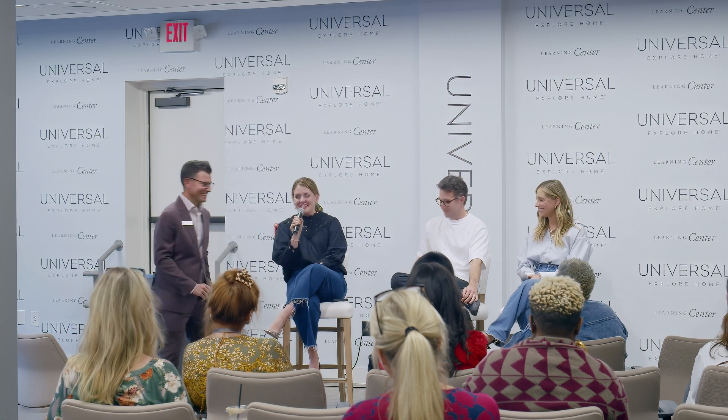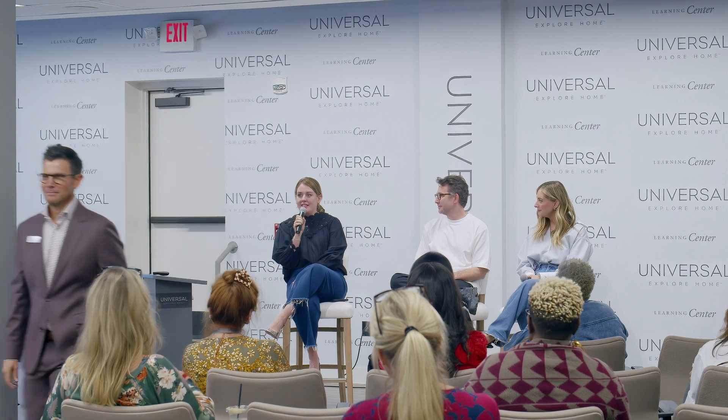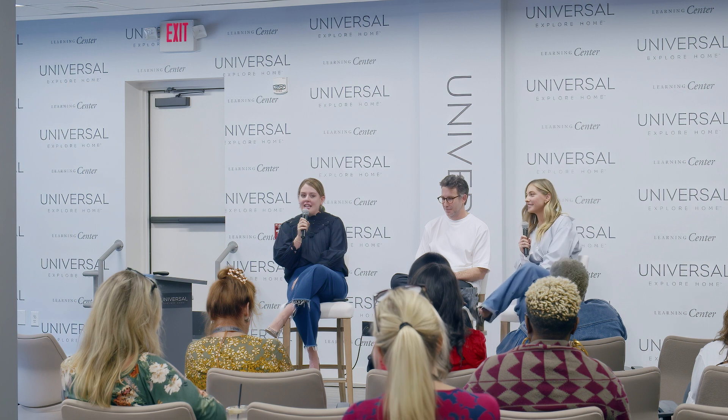Thank you, Neil. Definitely stop into the Designer Lounge, which is next door. Danny, CEO with Rue Magazine, has put together some really amazing gift bags with a lot of our favorite products. You can get the recent issue of the magazine. Well, as Neil said, I'm Kelly. If you're not familiar with Rue, we're a quarterly design magazine. Emily was our cover star last summer. And today we're here with Emily and her husband, Jeffrey.